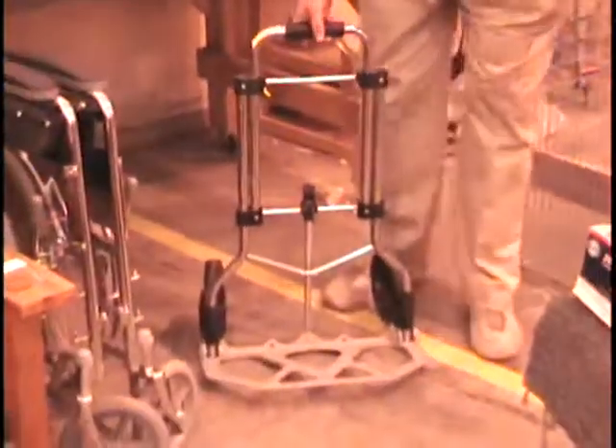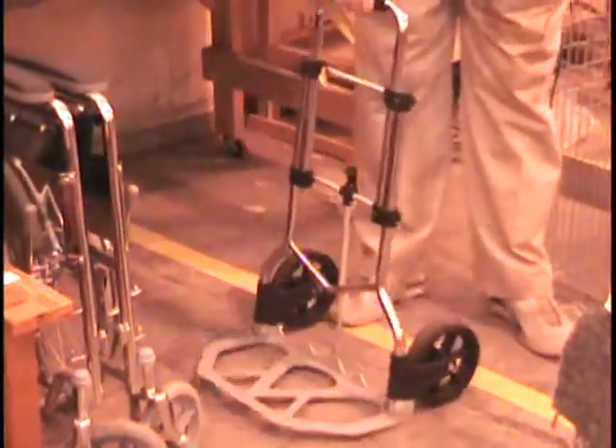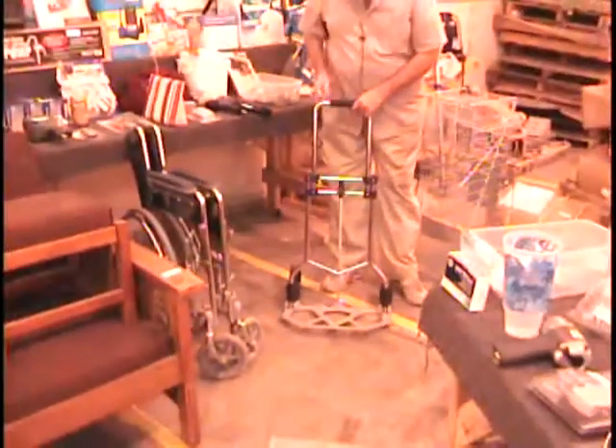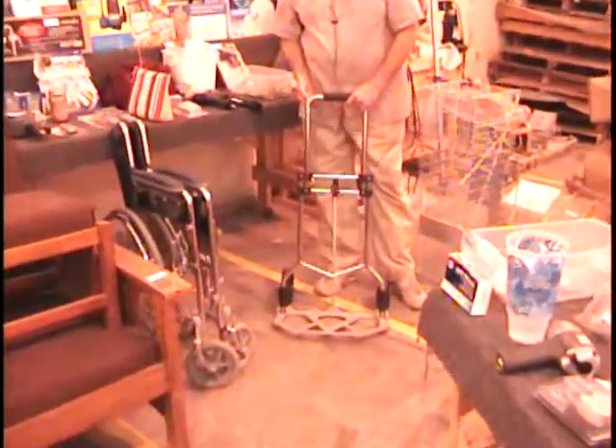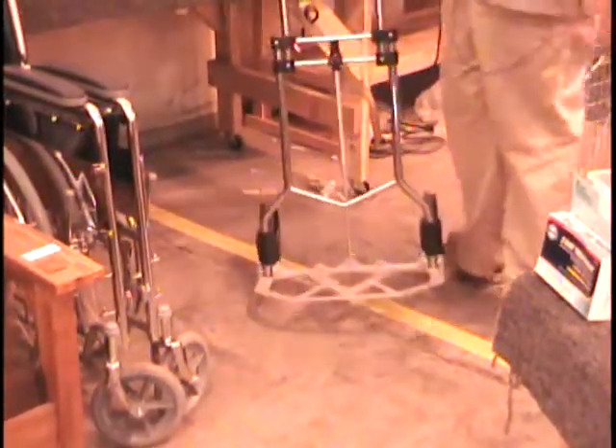All right, on table number two, I have one of these folding dollies or folding hand carts. This is great for traveling because you can see the wheels fold up. The handle also folds up. It's lightweight aluminum construction. Retail price on this is $21.63. Colin, give me a bid on this item.